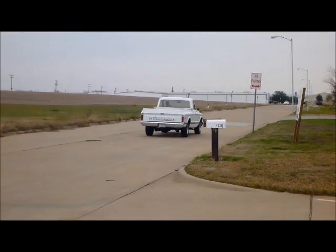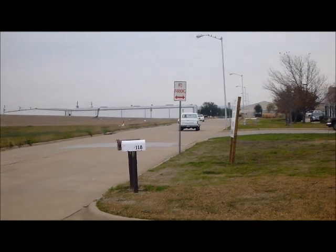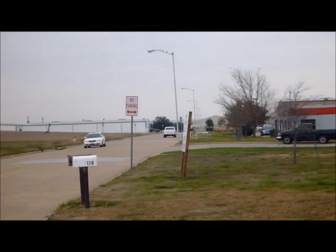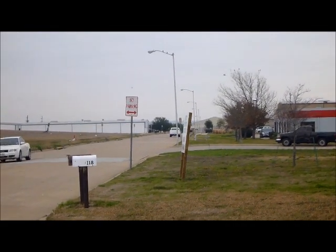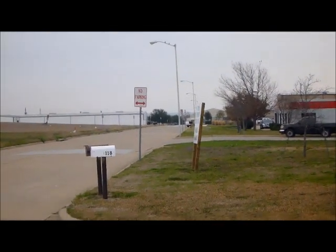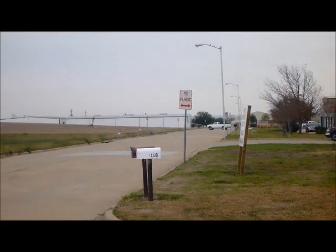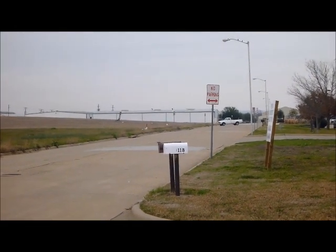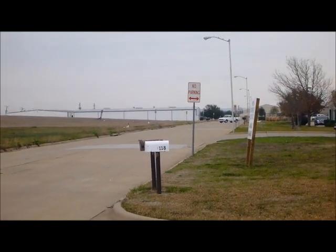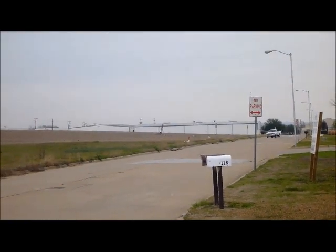Alright folks, we got the 1971 Chevrolet long bed C10 pickup. This is totally rebuilt — it's got a rebuilt 350 motor, turbo 350 automatic transmission that's been rebuilt with a shift kit, 12-volt rear end. The brakes have all been redone completely. It's got new bumpers, new stainless on the sides, new chrome mirrors, new side markers. The truck has been completely rebuilt, frame-off restoration.